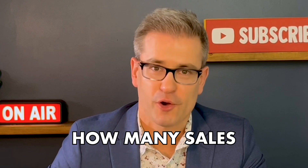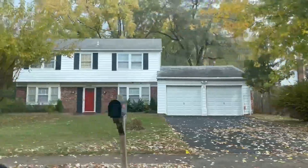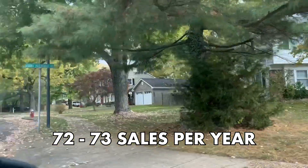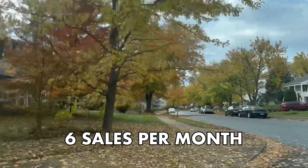On average, how many homes are sold in Greenbrier each year? Greenbrier is a very large subdivision with a lot of turnover. On average, this neighborhood has about 72 to 73 sales per year, so you should expect to see an average of around six sales per month here.